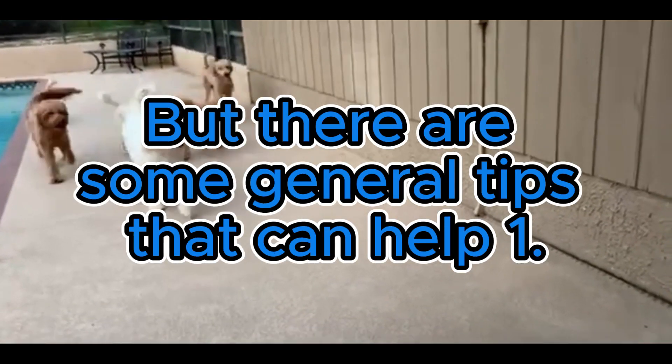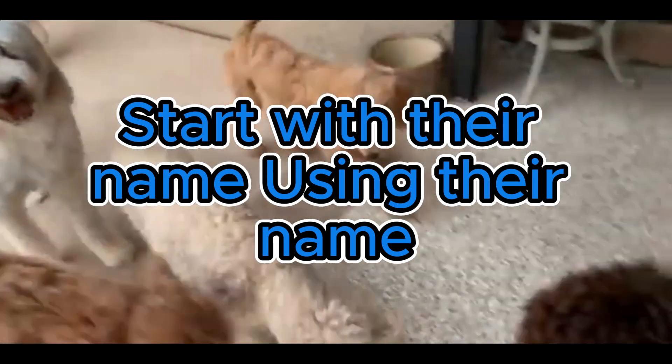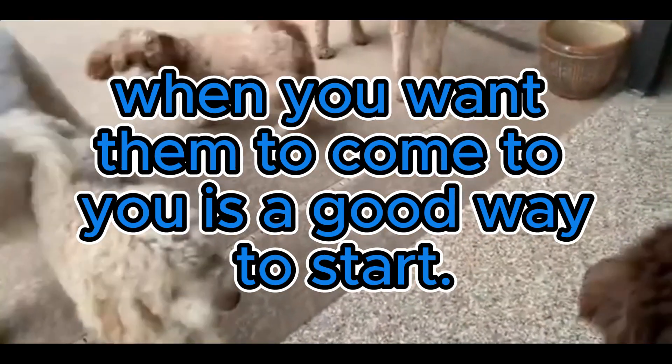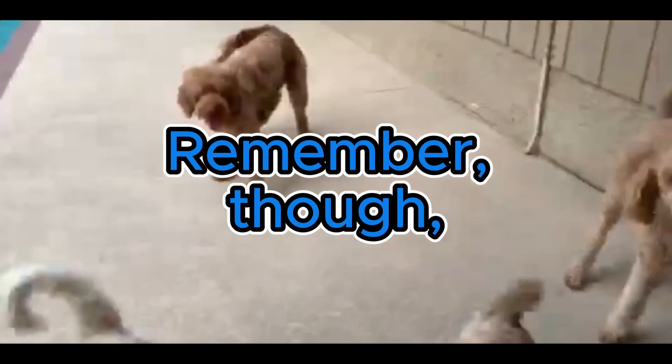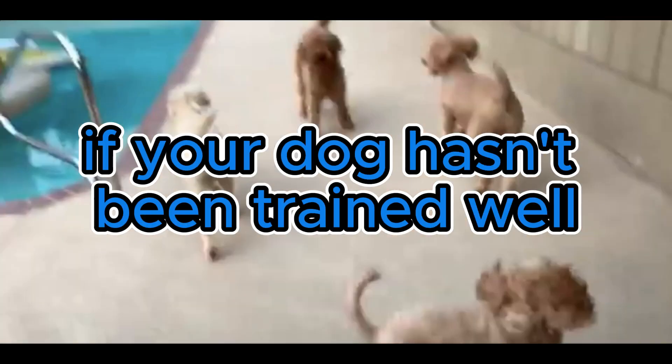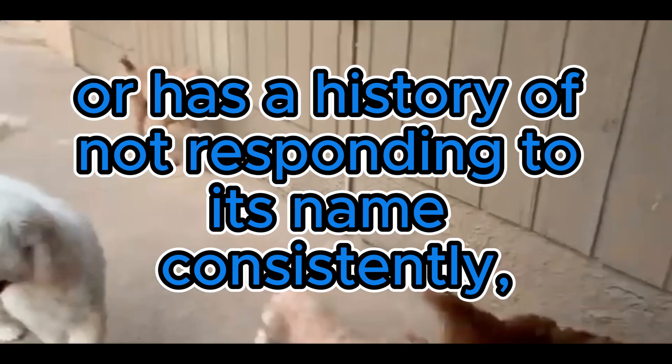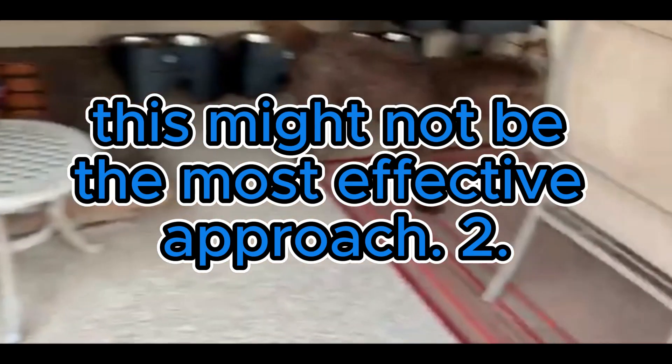But there are some general tips that can help. One: start with their name. Using their name when you want them to come to you is a good way to start. Remember, though, if your dog hasn't been trained well or has a history of not responding to its name consistently, this might not be the most effective approach.